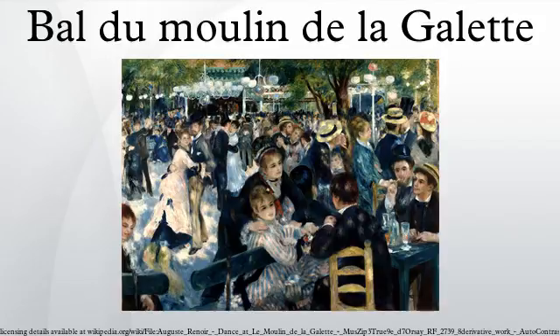For many years it was owned by John Hay Whitney. On 17 May 1990, his widow sold the painting for US$78 million at Sotheby's in New York City to Ryōu Saito, the honorary chairman of Daishowa Paper Manufacturing Company, Japan. At the time of sale, it was one of the top two most expensive artworks ever sold, together with Van Gogh's portrait of Dr. Gachet, which was also purchased by Saito.